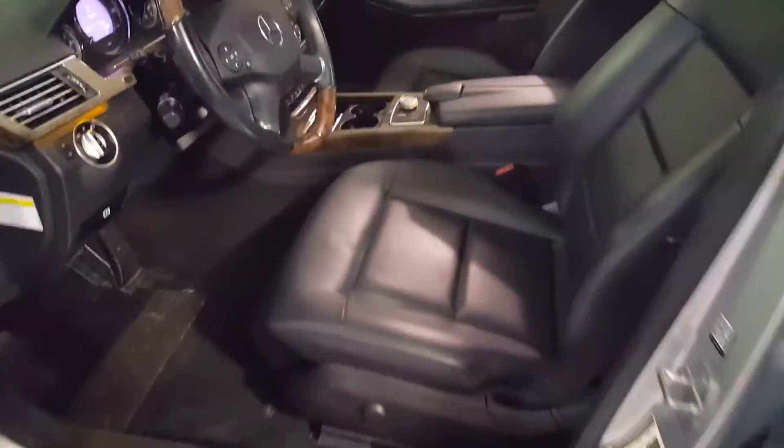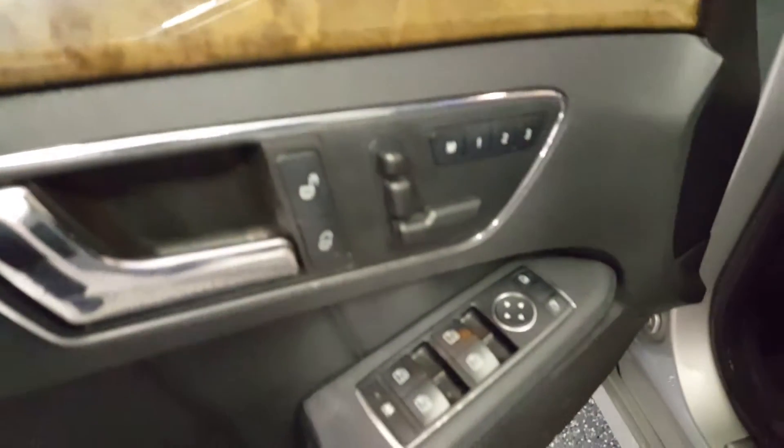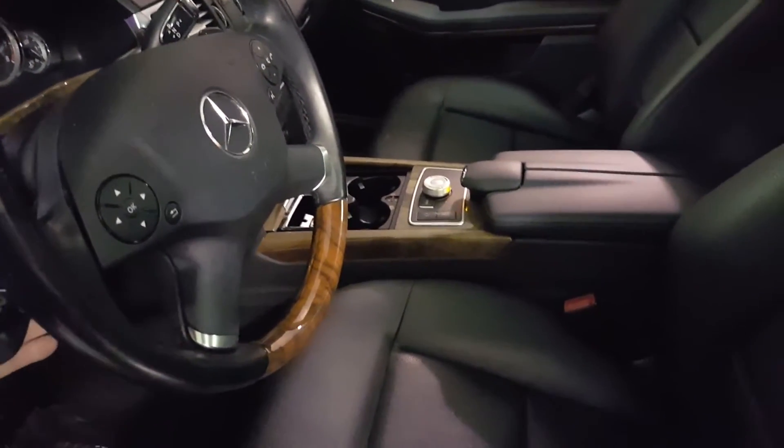It has full power seats on both sides as well as three-position memory, wood trimmed steering wheel, power moonroof, rain sensing wipers, and electric tilt and telescoping steering wheel.